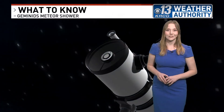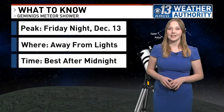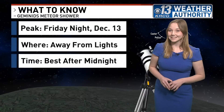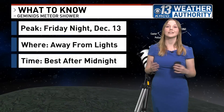Now if you want to see this phenomenal shower, here's what you need to know. It peaks Friday night, which is December 13th for us. The best viewing is going to be away from those city lights — you won't need any telescopes or binoculars to see this, but the less light pollution, the better. The best times to see these meteors will be after midnight, closer to 2 a.m.